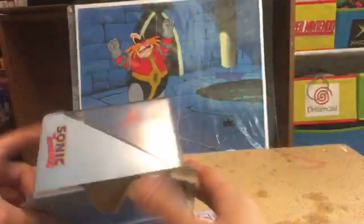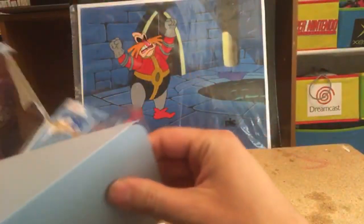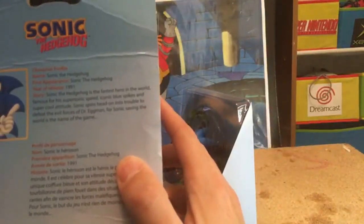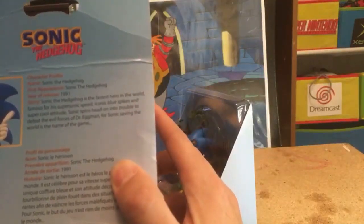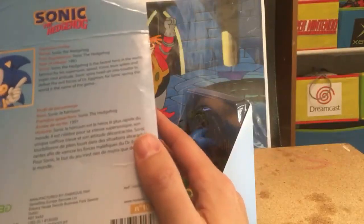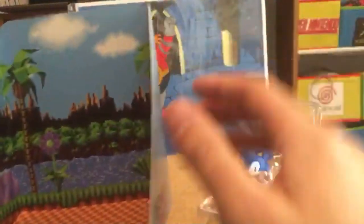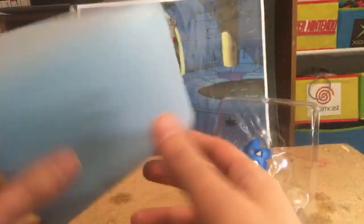Finally got him out! Look — it's got a profile on the back. Year of release: 1991, first appearance Sonic the Hedgehog, hero blue spikes, cool attitude. Sonic spins into trouble to defeat the evil forces of Dr. Eggman. Alright, so here is the figure!